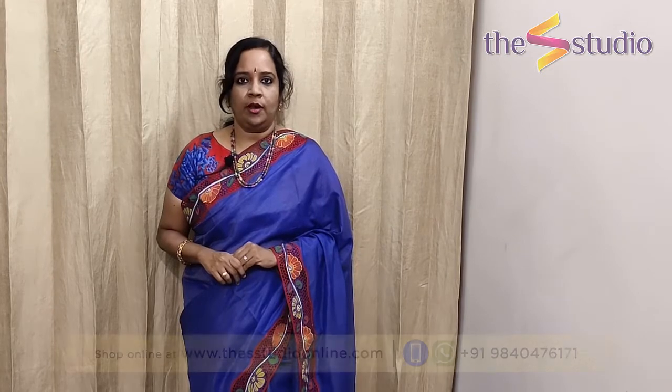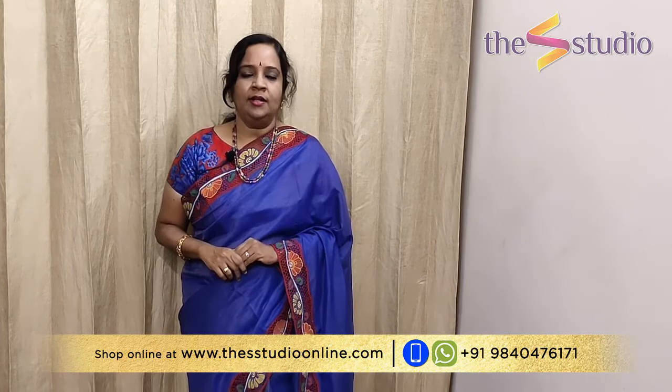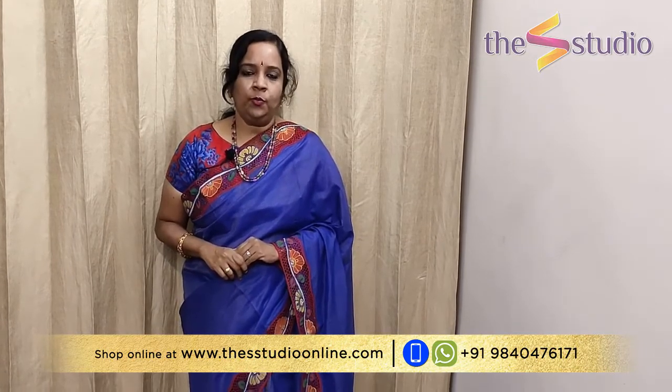You just watched some beautiful saree collections from The S Studio. If you wish to purchase them, you can shop online at www.theestudioonline.com or WhatsApp us at 9840476171. Thank you very much for watching our video, and we will come again with a beautiful collection of sarees soon. Thank you very much.